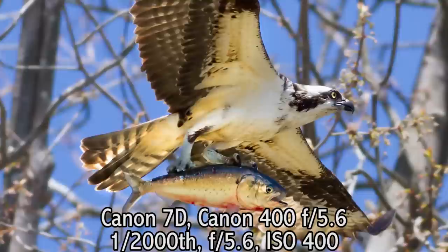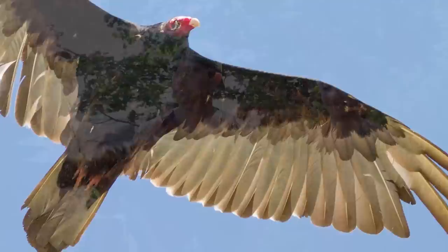What lens do you have there, Chelsea? I have the Canon 400 5.6. I like it because it's really compact and light. I can get pretty close to whatever I'm shooting and I don't kill my arm or my shoulder.